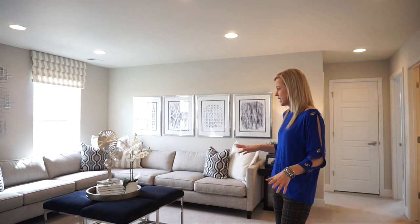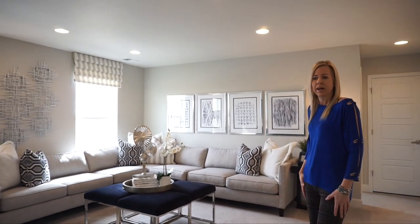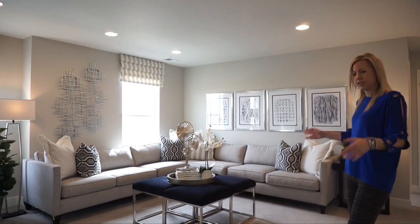Here we are at the top of the stairs, and right when you walk back from the stairs, you come right into your loft. It's a nice size loft — they have it set up as an extra TV room, but the possibilities are endless for what you could use your loft for.